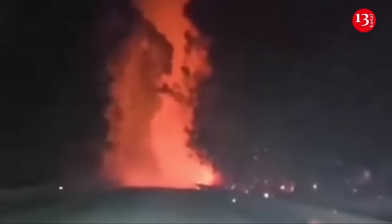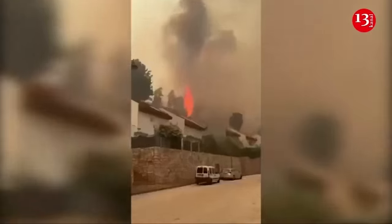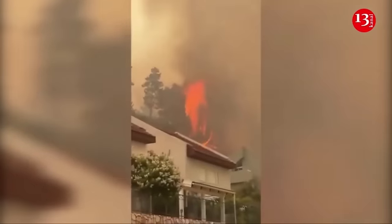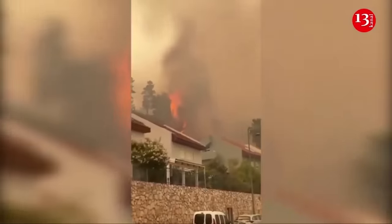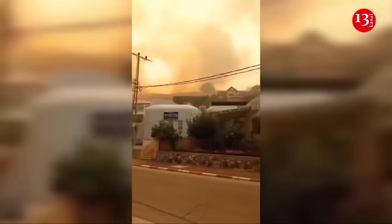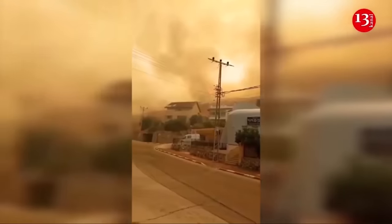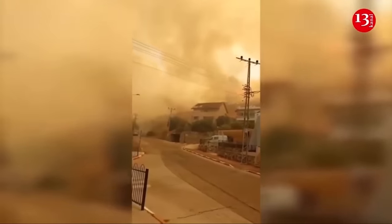Lebanon's Hezbollah said it had launched a squadron of drones towards the headquarters of the Israeli military's Galilee formation, marking an intensification of cross-border violence. While Hezbollah had previously launched drones at Israel during hostilities that began in October, this marked the first time the Iran-backed group had announced firing a squadron of them. The hostilities between Hezbollah and Israel have continued in parallel with the war between Israel and Hamas in the Gaza Strip, raising concern about the risk of a bigger conflict across the Israeli-Lebanese border.